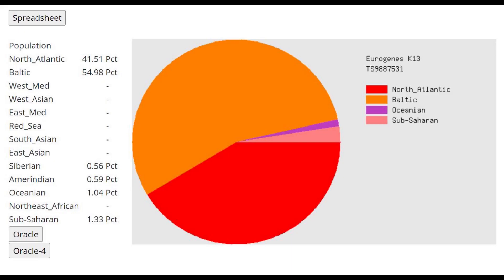Moving on to GED match, this is what she scores with Eurogenes K-13. This is the highest North Atlantic and Baltic score I've ever seen with any sample, and this person had just so much modern North European drift. This is like an early modern, extreme North European — look at how much North Atlantic and Baltic: that's 96.5% it looks like.